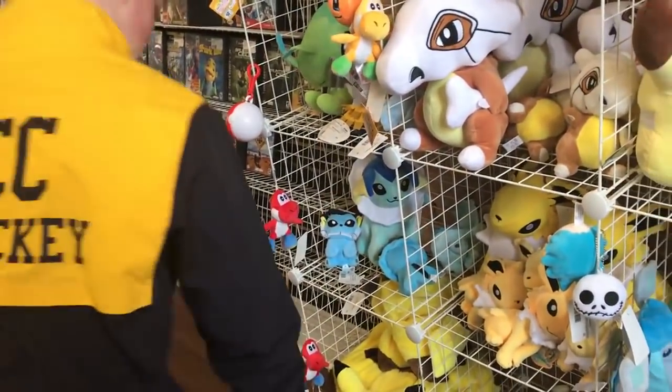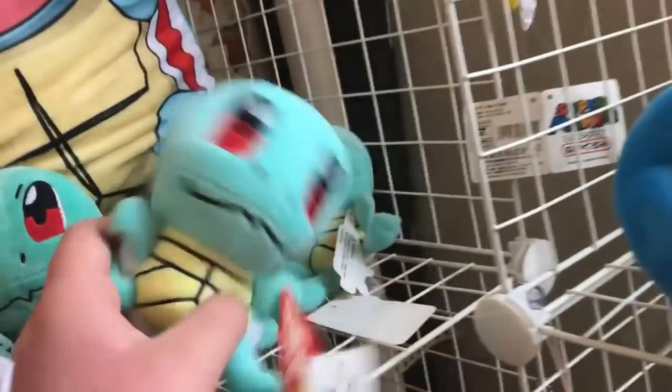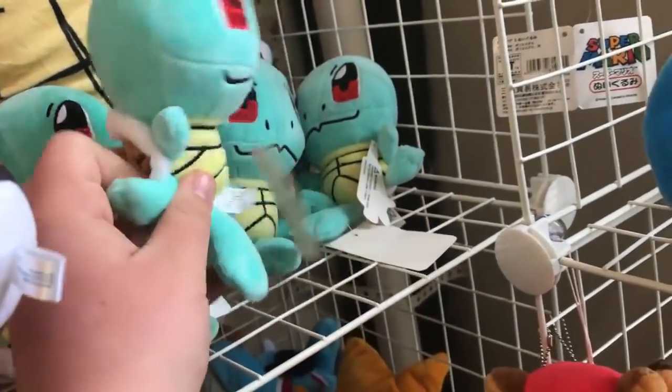I'm not gonna lie, I've never seen a Horsea plush. But it is ten dollars. Should I spend ten dollars? Ten versus six - cause this Squirtle right here is six, but it's not as good as Horsea. And this Lapras is like the coolest, absolute coolest one.